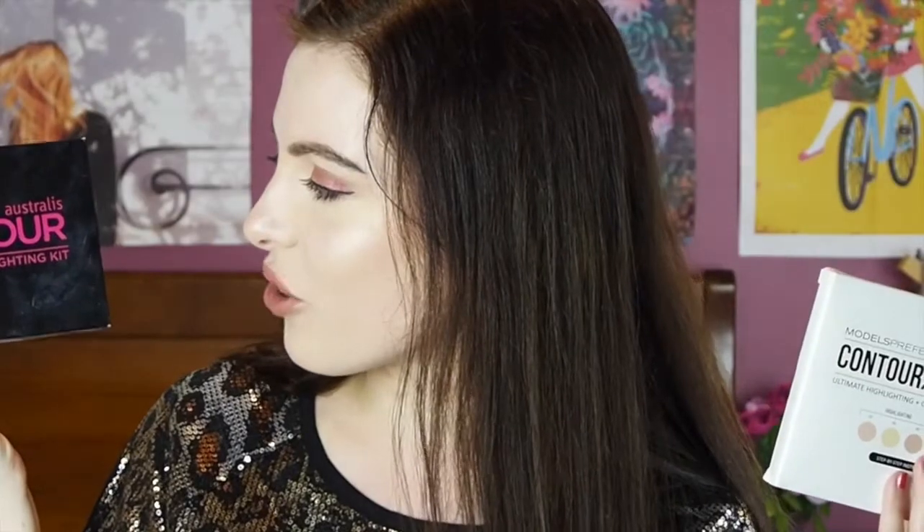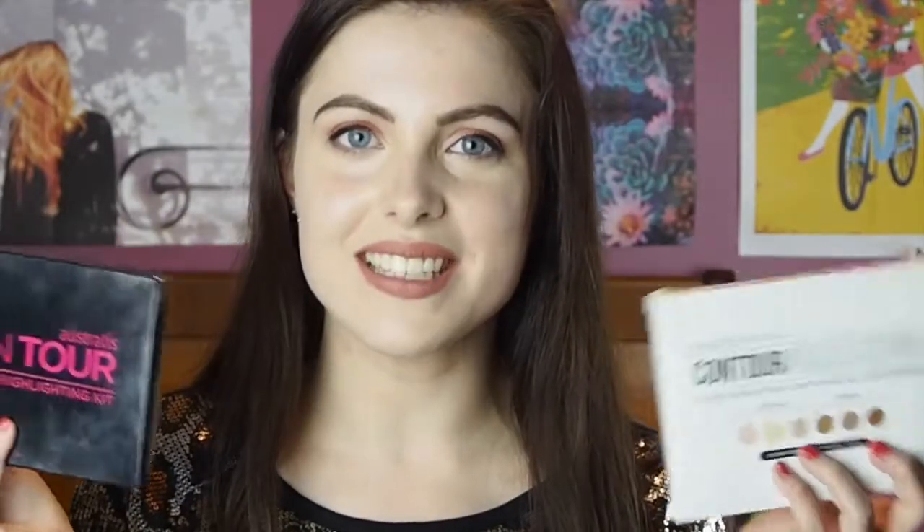As you can clearly tell from the title, today I'm going to be comparing these two contouring kits. This first one here is the Australis contouring and highlighting kit, and the second one is the Models Prefer contour collection. It has the same amount of colors and the colors are pretty similar, so it's the perfect thing to compare. I'm going to use the Australis one on one side of my face and the Models Prefer on the other side.